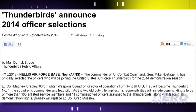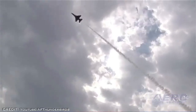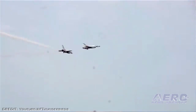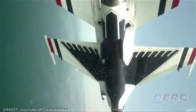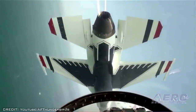Lieutenant Colonel Matthew Bradley, the 83rd Fighter Weapons Squadron Director of Operations at Tyndall Air Force Base in Florida, will become Thunderbird No. 1 — the squadron's commander and lead pilot for the 2014 demonstration team. General Gilmary M. Hostage III, Commander of the Air Combat Command, made the announcement earlier this week. Bradley's duties are two-fold, including commanding a force of more than 100 enlisted personnel and 11 commissioned officers assigned to the Thunderbirds, along with leading all demonstration flights. Bradley will replace Lieutenant Colonel Greg Mosley.